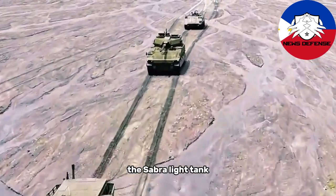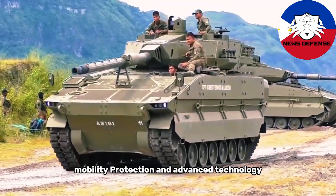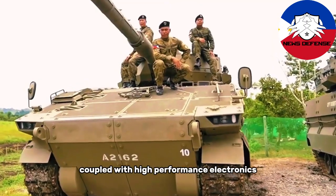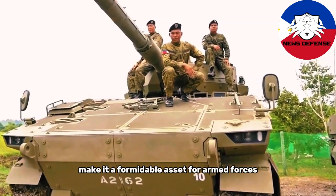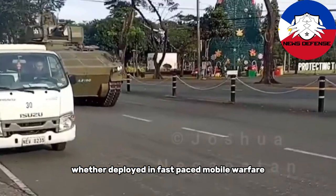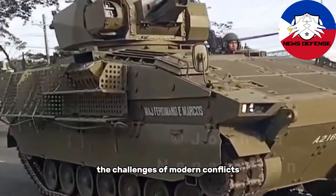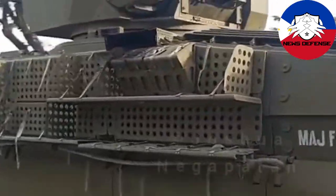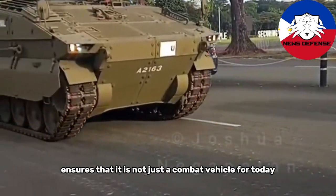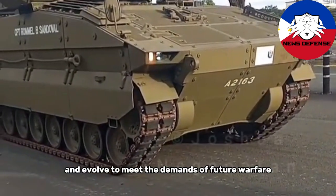In summary, the Sabra Light Tank offers a powerful combination of firepower, mobility, protection, and advanced technology. Its 105mm turret, coupled with high-performance electronics and protection systems, makes it a formidable asset for armed forces needing a versatile, agile, and well-protected armored vehicle. Whether deployed in fast-paced mobile warfare, urban combat, or as part of larger mechanized forces, the Sabra is designed to meet the challenges of modern conflicts. Its integration of advanced battle management systems, electro-optical sights, and modular design ensures that it is not just a combat vehicle for today, but one that can adapt and evolve to meet the demands of future warfare.